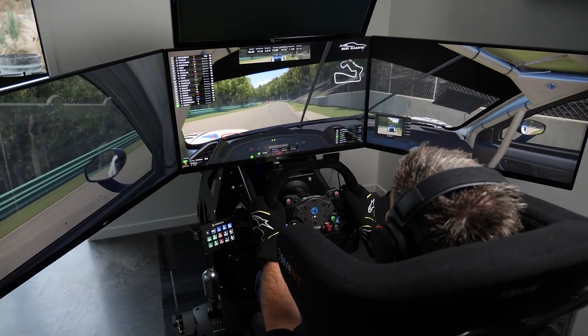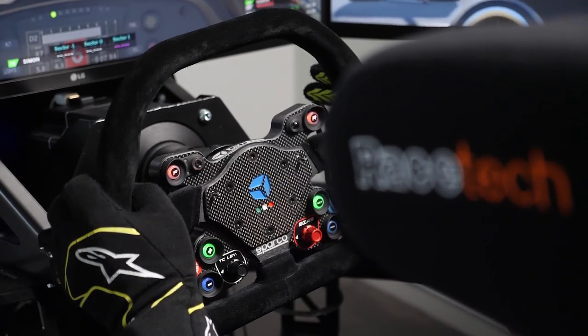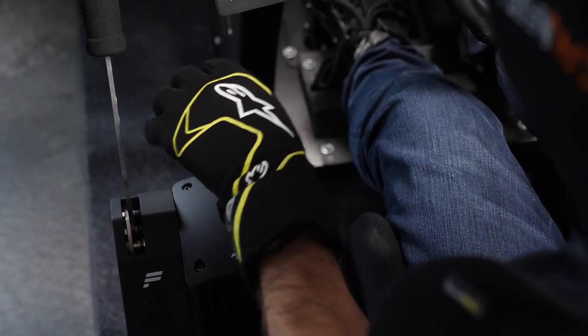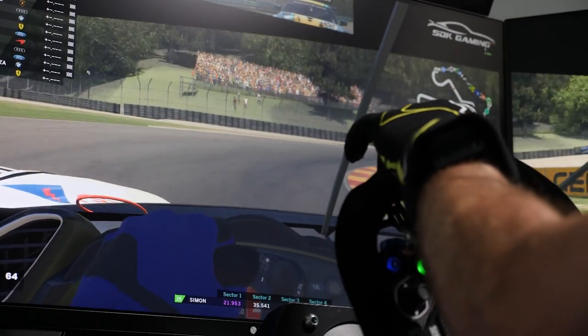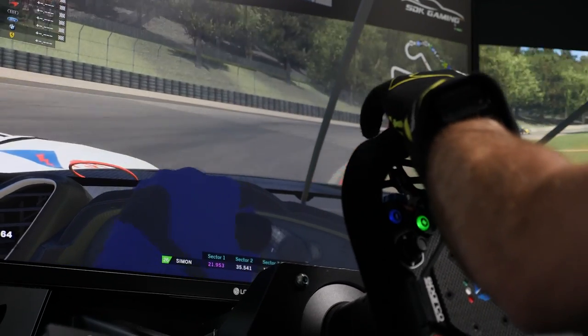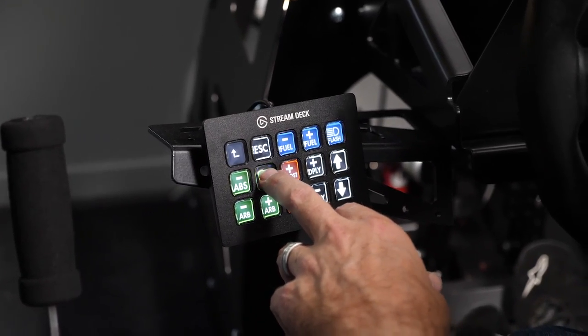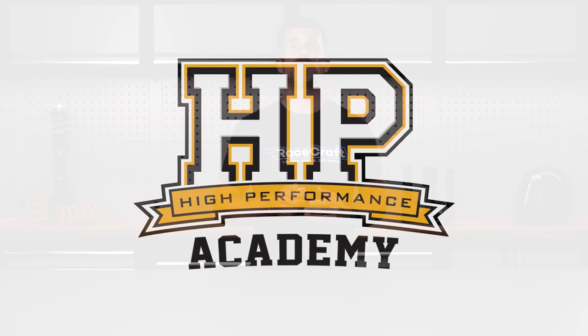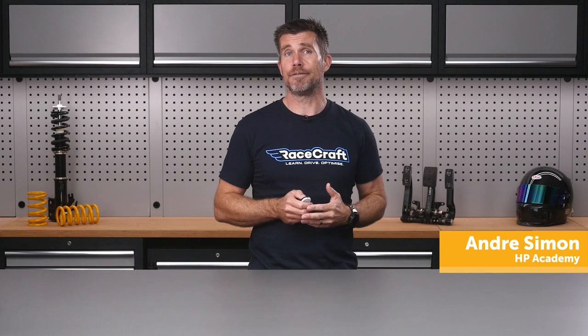In this free lesson, you'll learn about how a decent simulator setup can drastically enhance your performance on the real world racetrack. But just firing up your sim and having a play around isn't going to cut it. Sim racing needs to be approached seriously and with clear goals in mind in order to see the benefits. Simulators are something that a lot of people are still very unsure of, questioning whether or not they're helpful and worthwhile investing in as a tool to improve their driving.